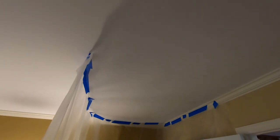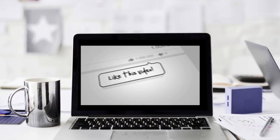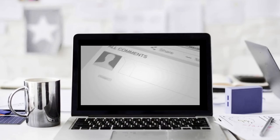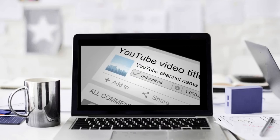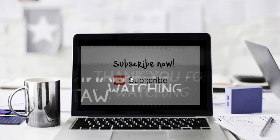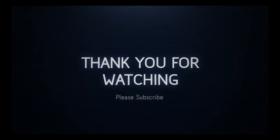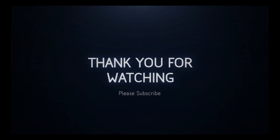Yeah, that looks really good, Mr. Bob. I'm just waiting for you to keep it on top of my ladder. Bye.